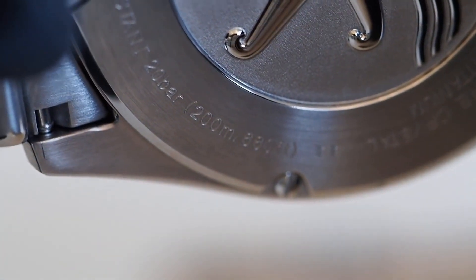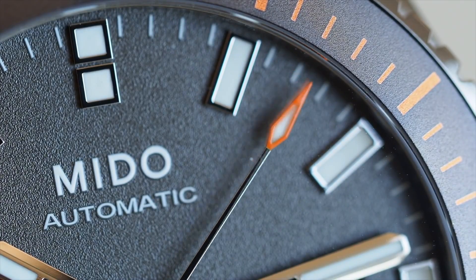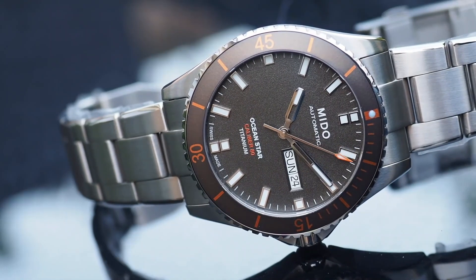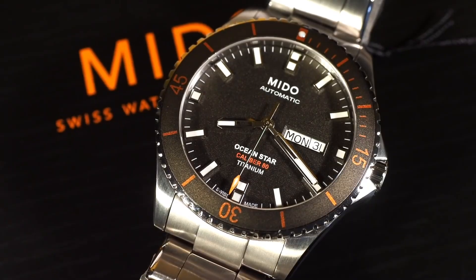The price on the newer models can push a bit outside the budget for our discussion. There are also Ocean Star GMT models available, but again the price point on these can creep up pretty high. If you're able to, I encourage you to go for the earlier generation — that is, as long as you don't hate orange.